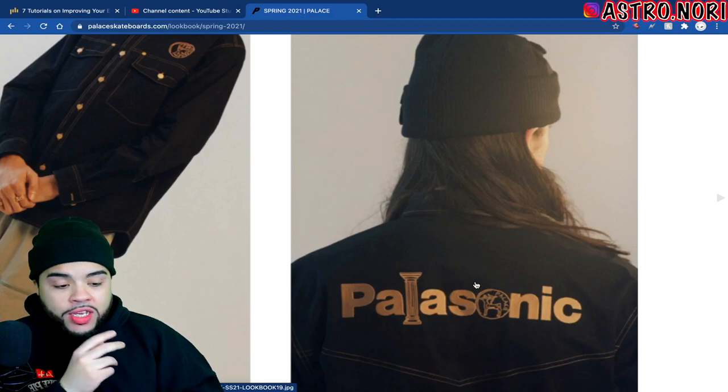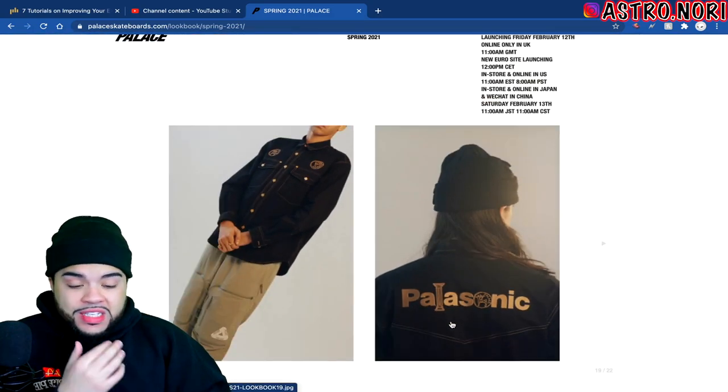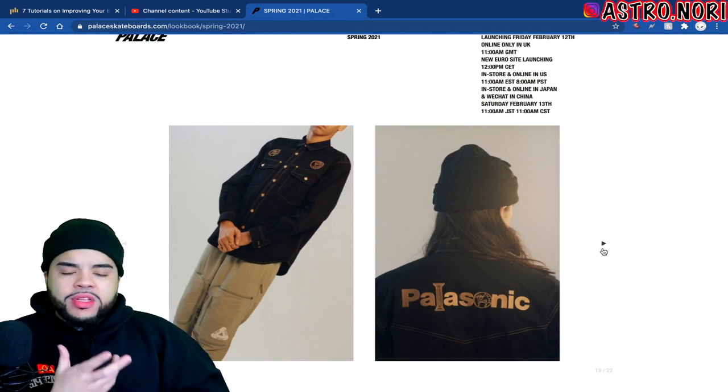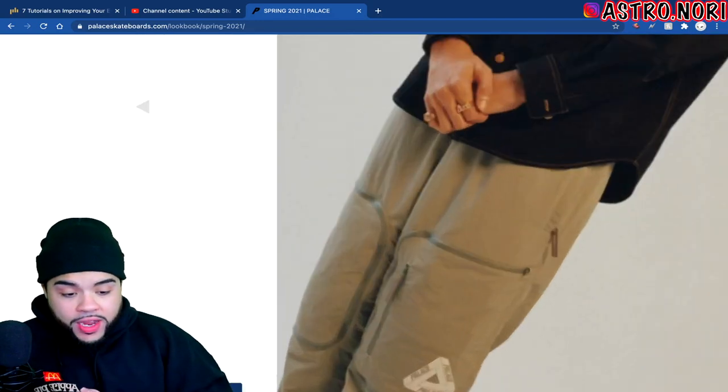We got this denim jacket with the Palasonic branding on it — I think this is actually one of the best twists they've done from what I've seen so far. The Palasonic logo is a banger. If I see it on the tee I'm probably gonna pick it up. The pants are fire too — they got a lot of heat.